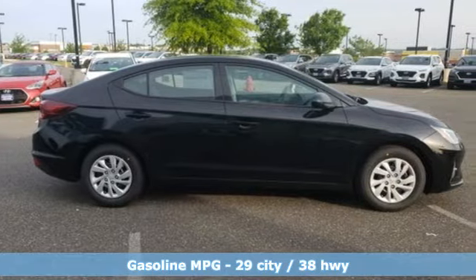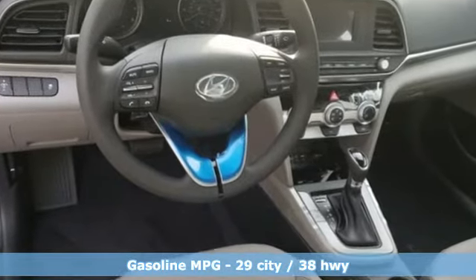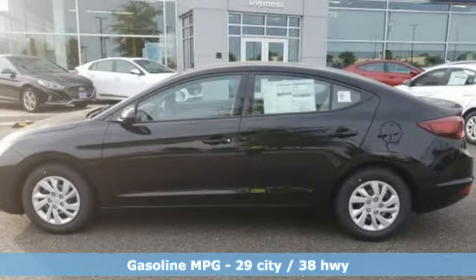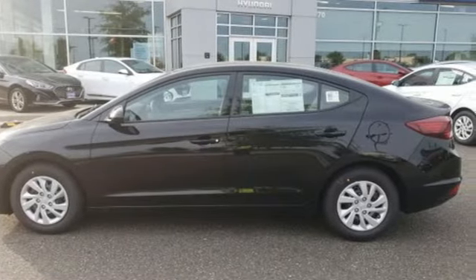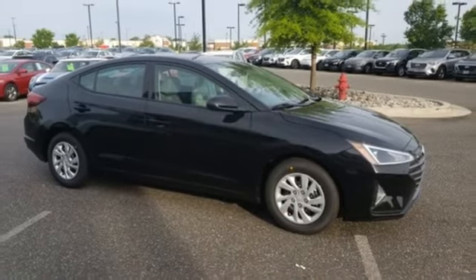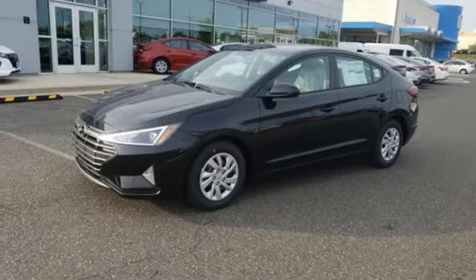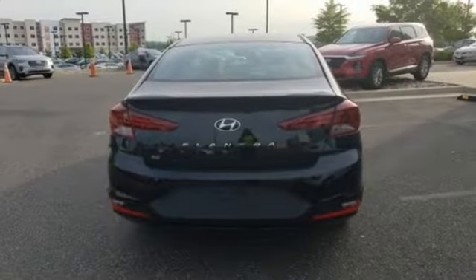It's well equipped with the features you need: streaming audio, wireless phone connectivity, air conditioning, power windows, manual tilting steering column, in-line four-cylinder engine, gas pressurized shocks, and automatic transmission. Hyundai's attention to detail means a better driving experience for you.